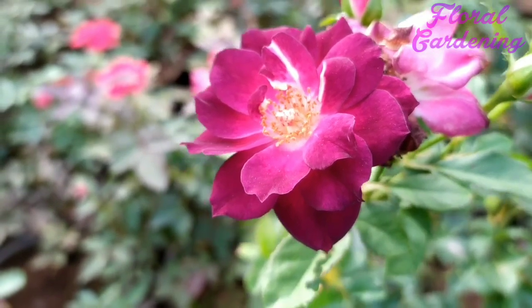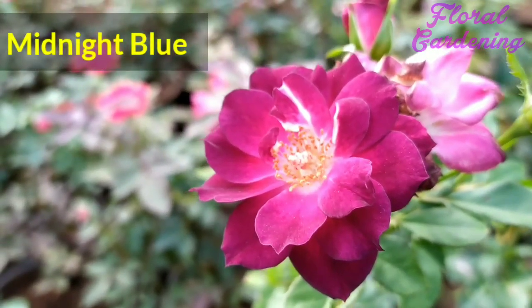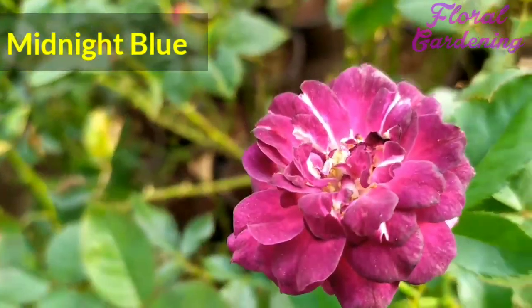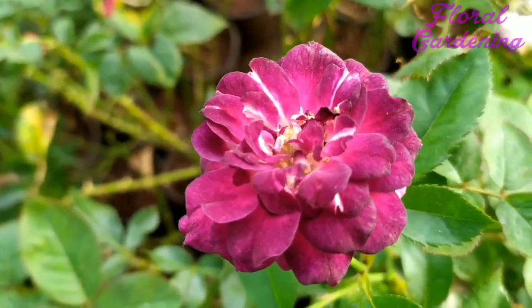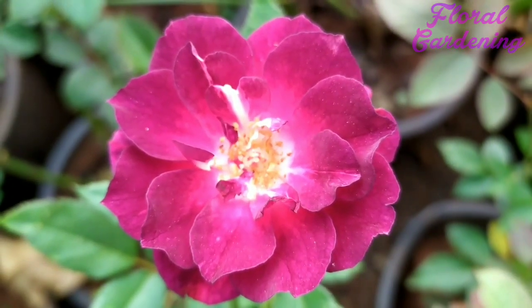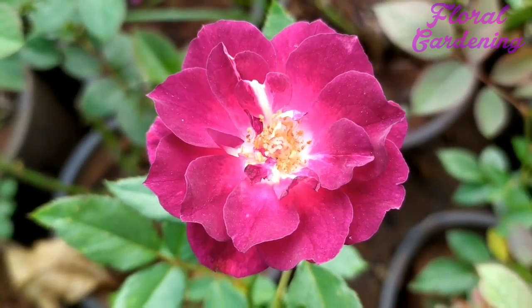Hi friends, welcome back to my channel Floral Gardening. Today we are here with a new beautiful rose whose name is Midnight Blue. You might have been thinking it would be a blue colored rose, but that is definitely not the case. Midnight Blue is a beautiful purple colored rose having an amazing scent.